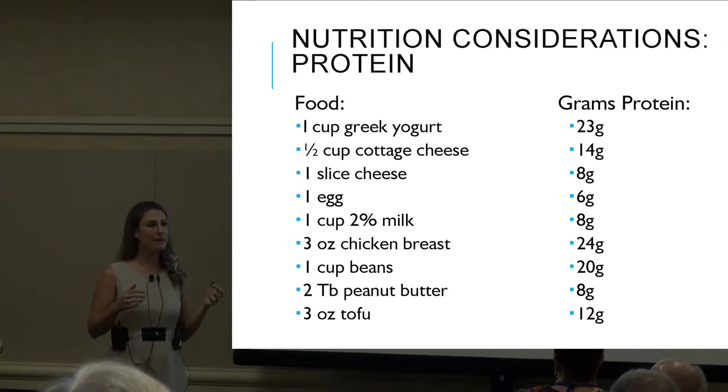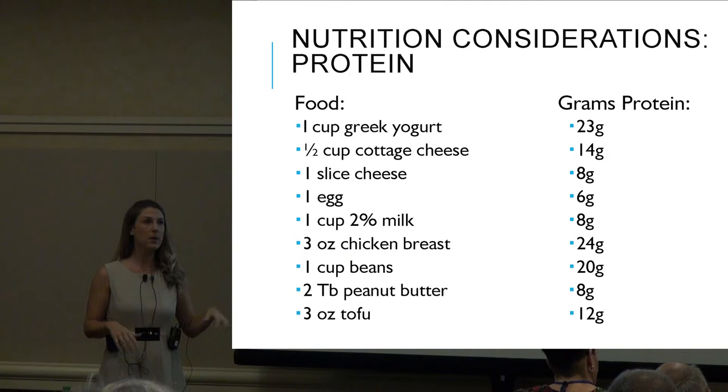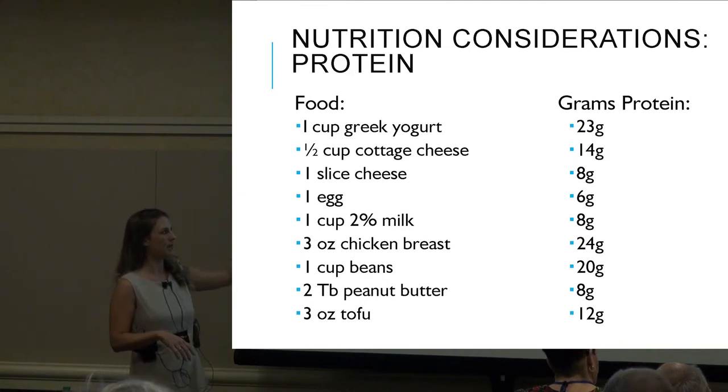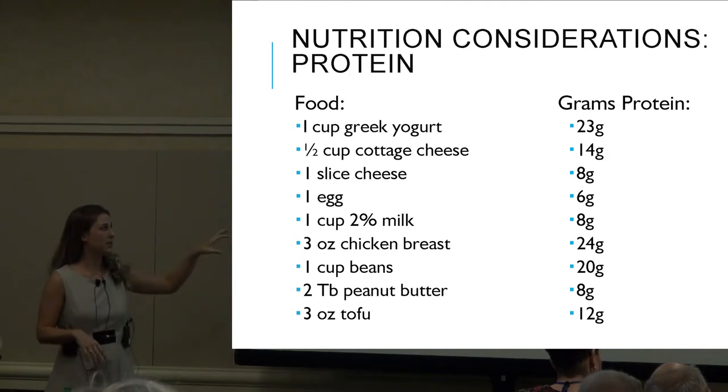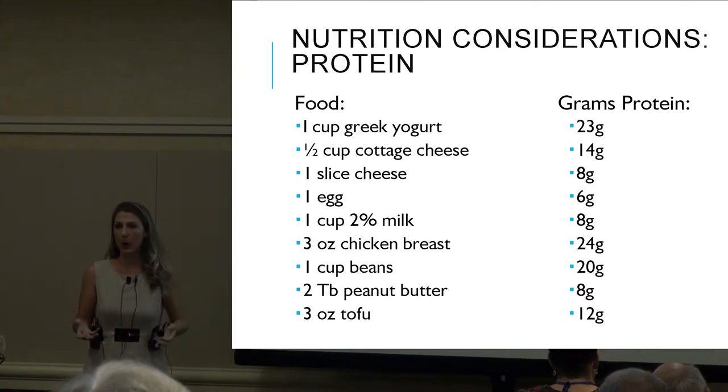Rule of thumb: try to aim for 15 to 20 grams of protein per meal. Three ounces of chicken breast at dinner is a great source of protein that would meet that requirement.